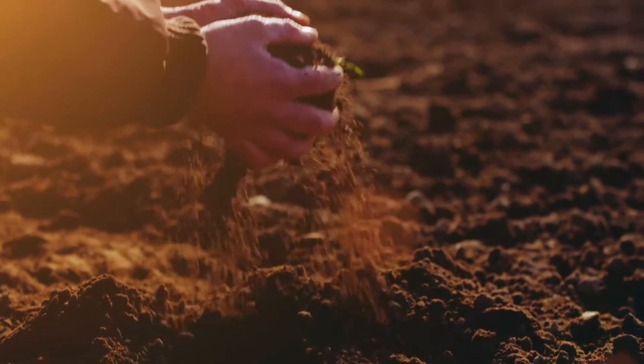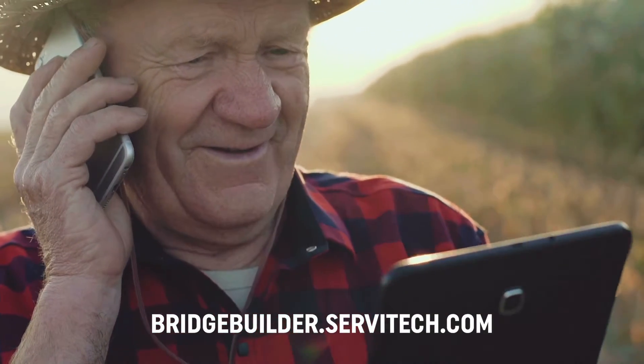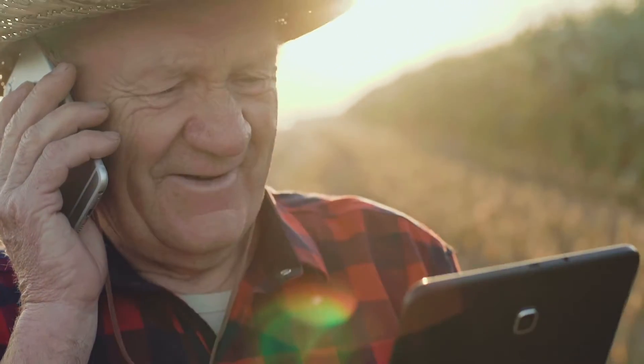As a grower, you can place an order yourself at bridgebuilder.servitech.com, or have your Servitech agronomist help you.